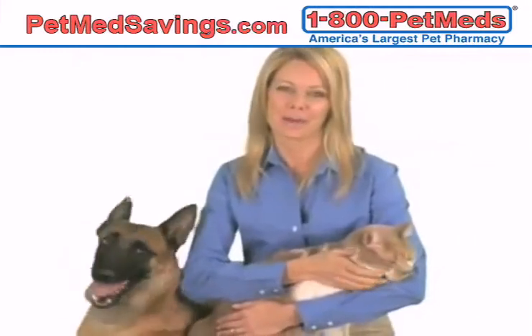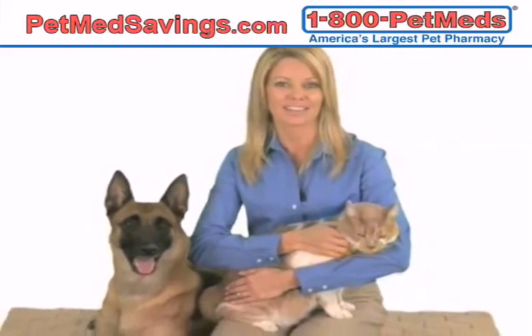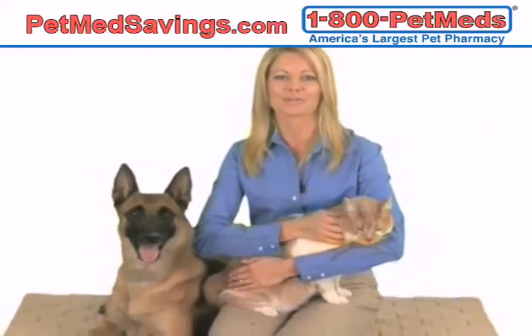At 1-800-PET-MEDS, we're devoted to helping keep your home and pets free from pesky fleas and parasites. For more flea control information and preventatives, visit PetMeds.com.